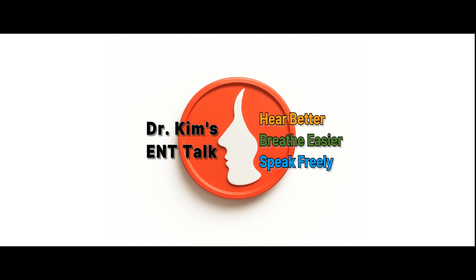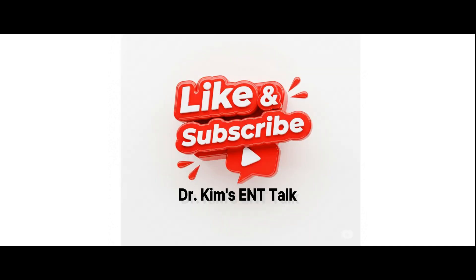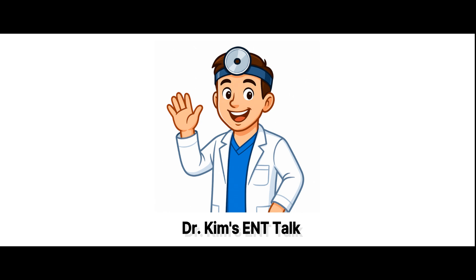Thanks so much for spending time with me today here on Dr. Kim's ENT Talk. If this video was helpful, please like, subscribe, and click the bell so you don't miss any of our future tips. Your ears do a lot for you — let's take good care of them in return. Take care and see you in the next video.